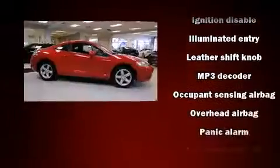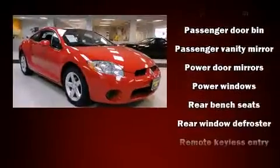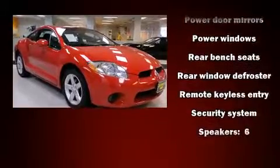Mitsubishi prioritized practicality, efficiency, and style by including one-touch window functionality, a tachometer, and remote keyless entry.